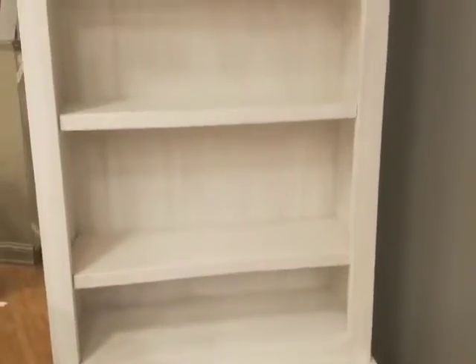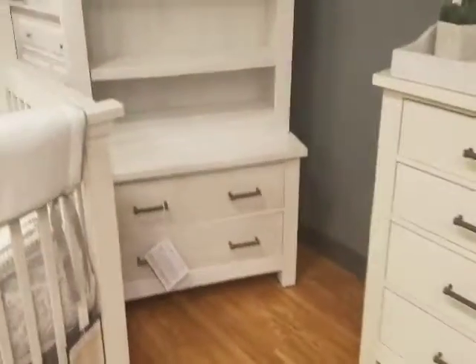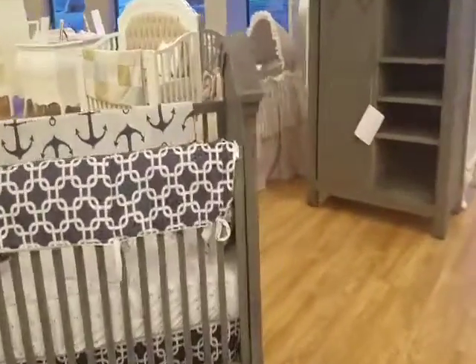This bookcase comes off this two-drawer chest here, which also has the self-closing drawers. This all comes in this weathered gray here, which has the upholstered panels.